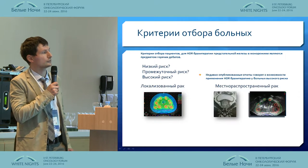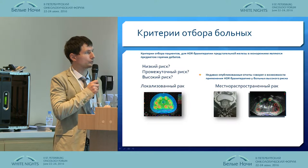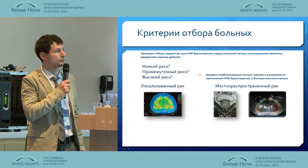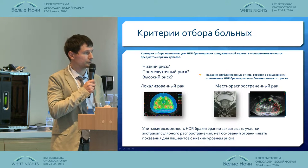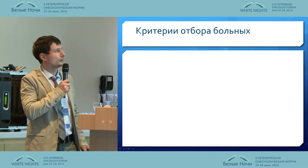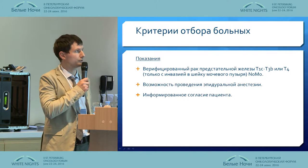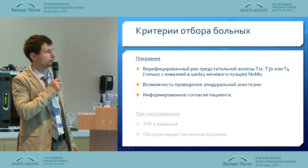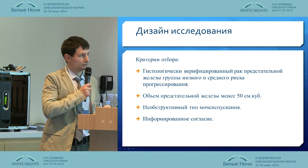As a result, there has been active debate on the selection of patients for this type of treatment — whether it should be high-intermediate or low-risk patients. Recently, there have been some publications on high-risk patients for locally extended lesions. The selection criteria include histologically verified prostate cancer, ability to have epidural anesthesia, and the counter-indications shown on this slide.